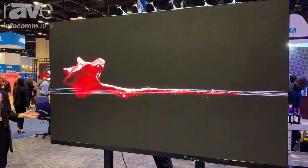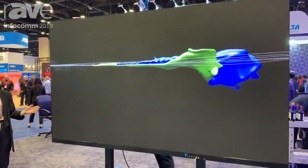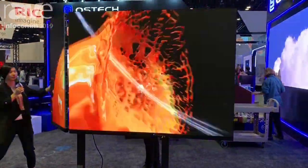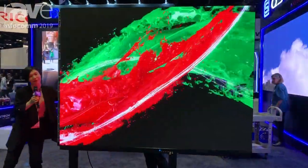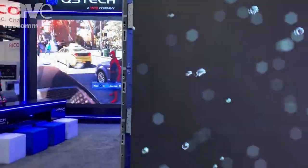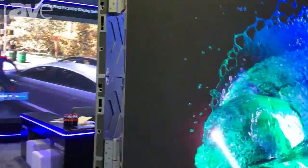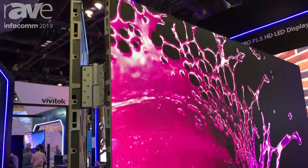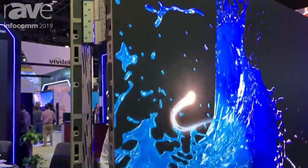The beauty about this product is that it's foldable. Let's just do this so that you guys can have a close look. The whole concept is to put this whole thing in one package into an elevator, so that you don't really need to break a window like you used to have to do.